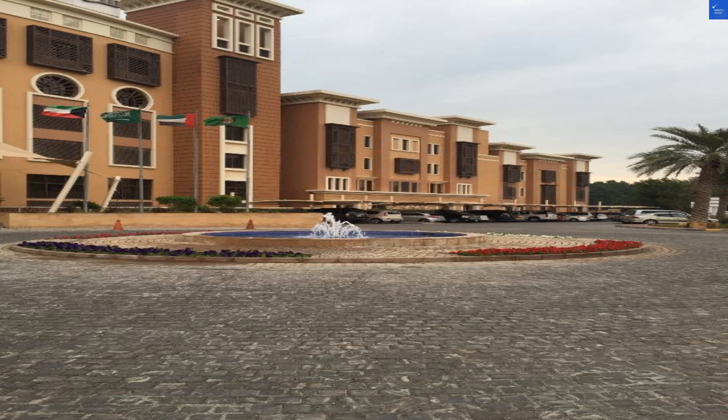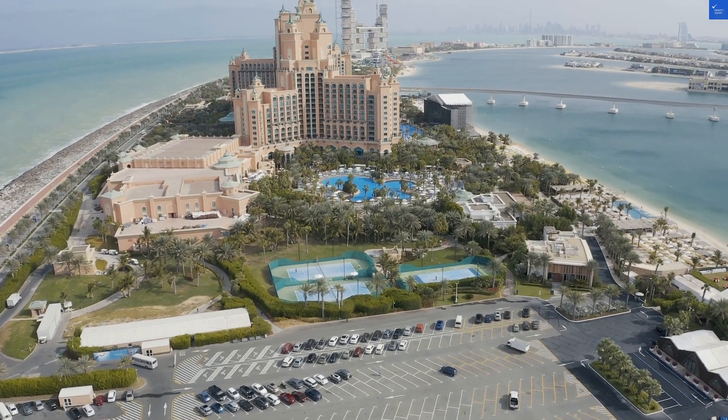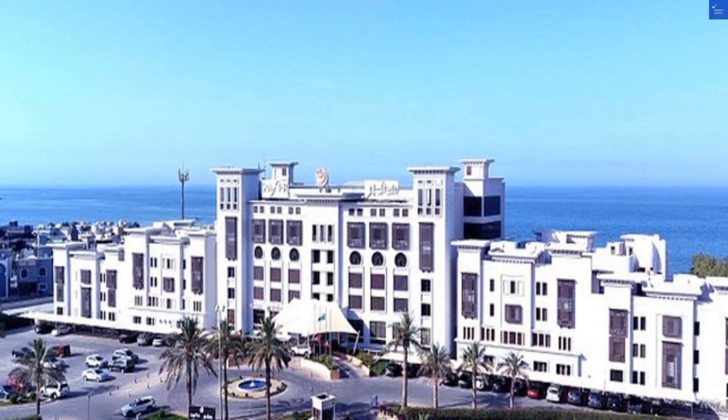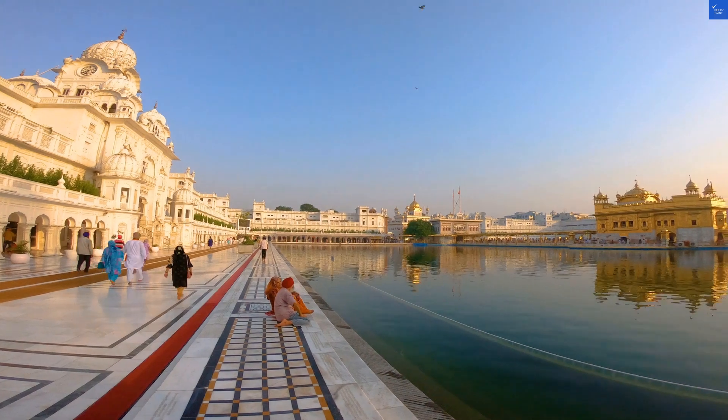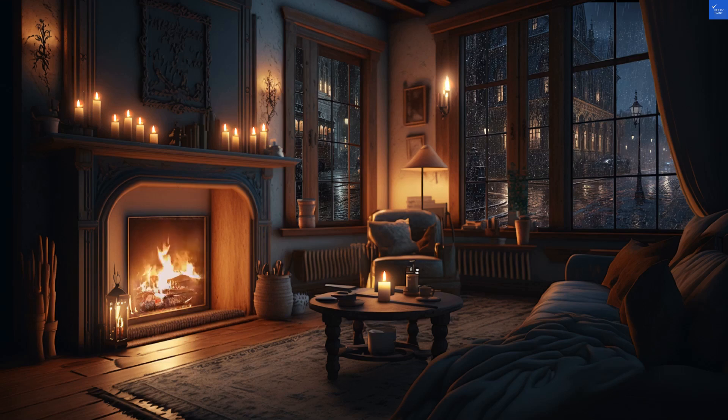When it comes to food, they offer several restaurants with a variety of cuisines. I'm sure you can find something to fill your belly, but don't anticipate a Michelin star — more like a friendly neighborhood diner vibe. And if breakfast is included, prepare for a buffet that might make you think, 'All this food and I'm still hungry for adventure.'